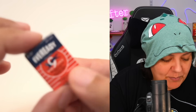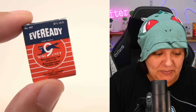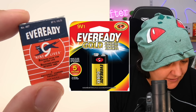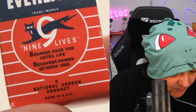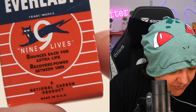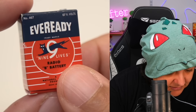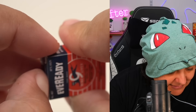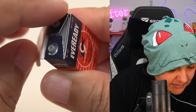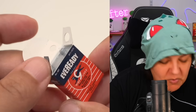And here is a battery — it says 'Nine Lives, Eveready.' This is going to be an interesting before and after. Here is what today's Eveready looks like side by side — it's a completely different look. It says 'Nine Lives, bounces back for extra life, recovers power between uses.' I wonder how true that is. Here's the battery itself without any wrapping.